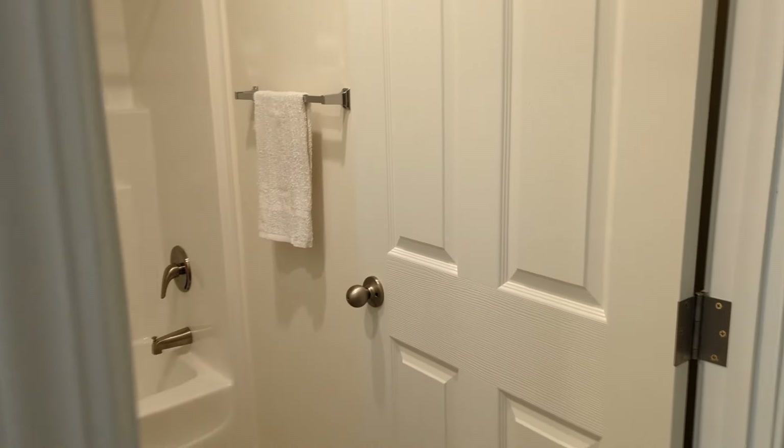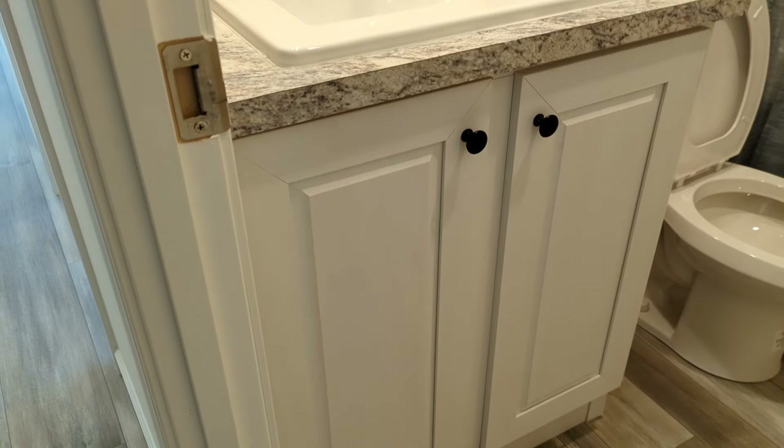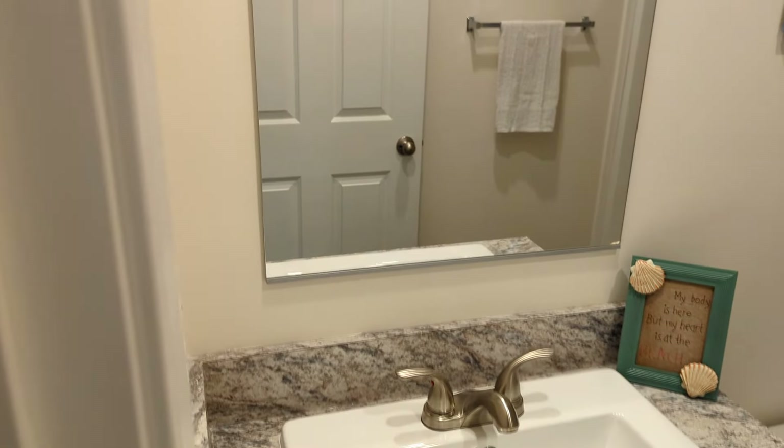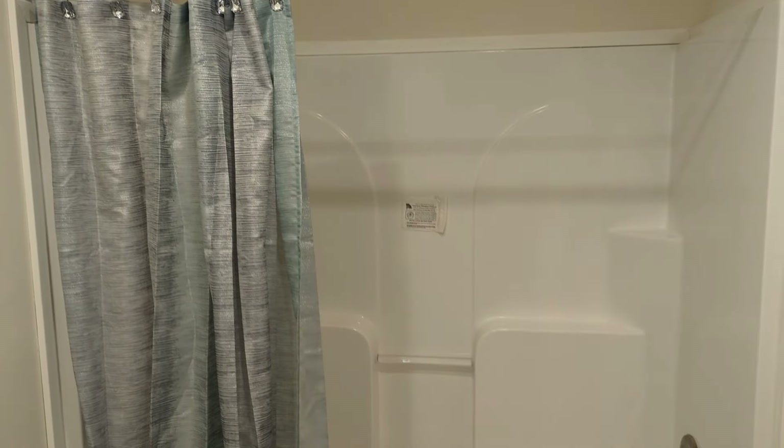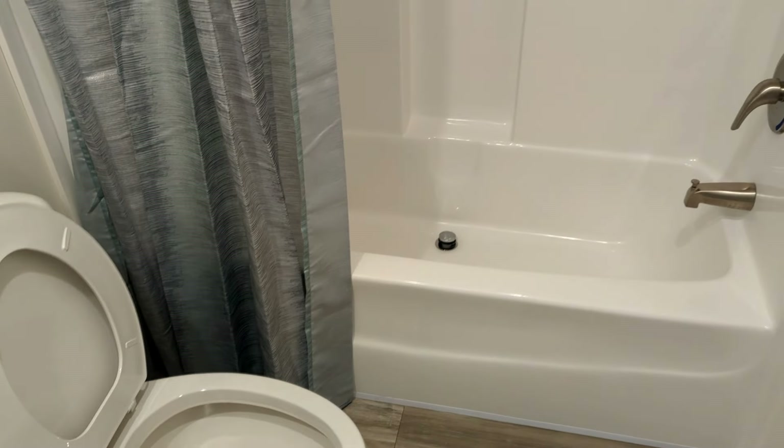To the left here we have the bathroom — single vanity, single sink, single mirror, and a vent. You have a one-piece tub and shower as well as your toilet.